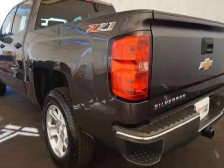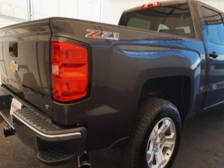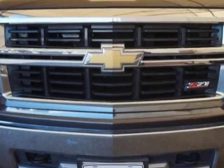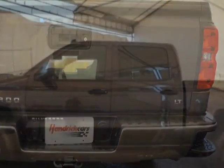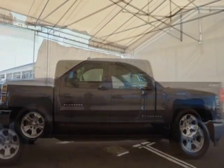For your protection, a warranty is available for this vehicle. This vehicle gets an estimated 17 miles per gallon in the city and an estimated 22 on the highway. This Silverado 1500 boasts a 5.3-liter engine and has a 6-speed automatic transmission.